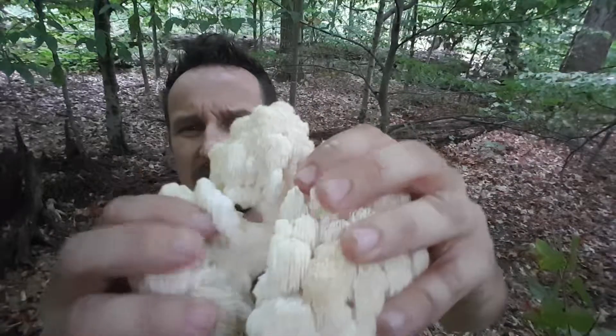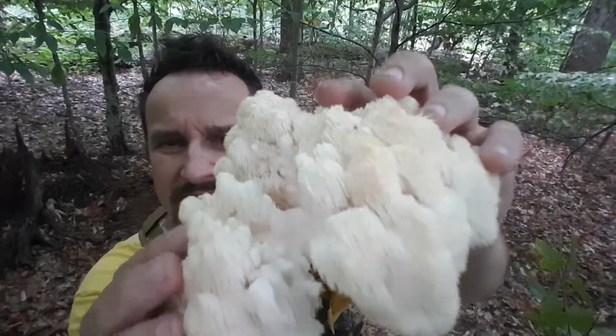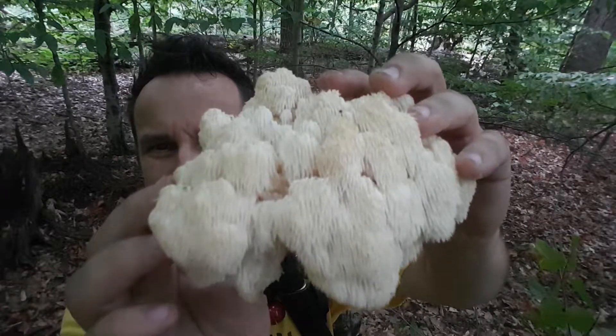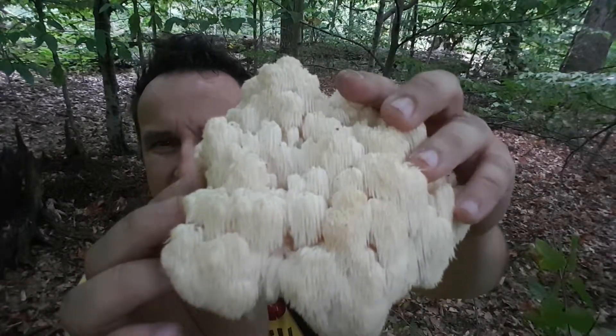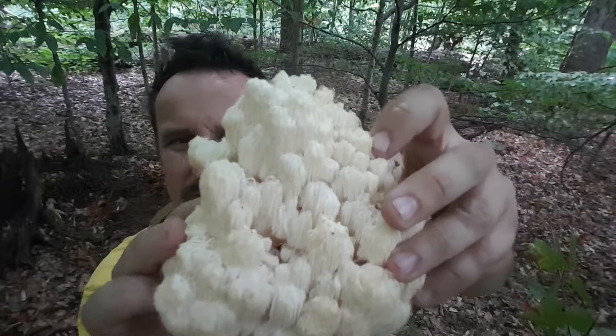It is full of needles. I'm gonna break this apart — it grows in branches, and every branch is full of needles. That's why it's called tooth fungus.